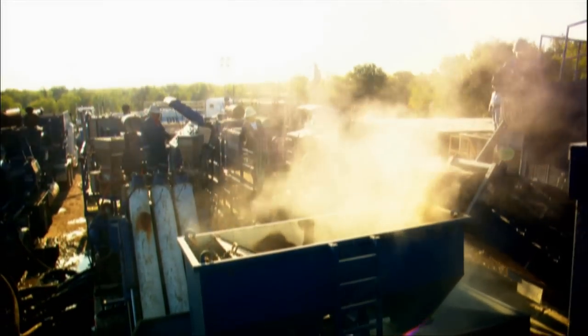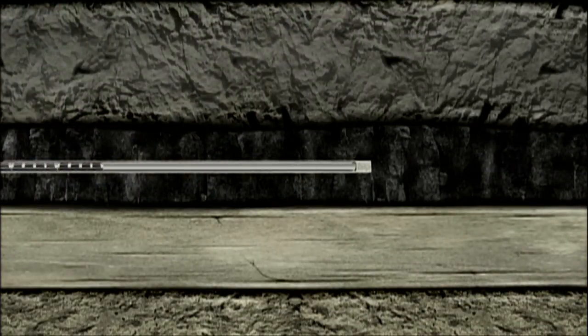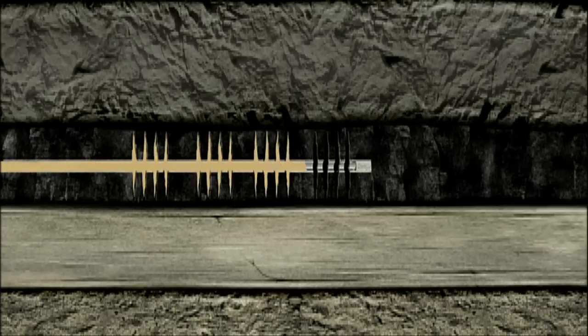A mixture of water and sand is pumped into the well a mile and a half down into the tight, dense shale layer. This high-pressure injection is necessary to create microscopic cracks in the very hard shale. These fractures allow the gas to flow to the wellbore.